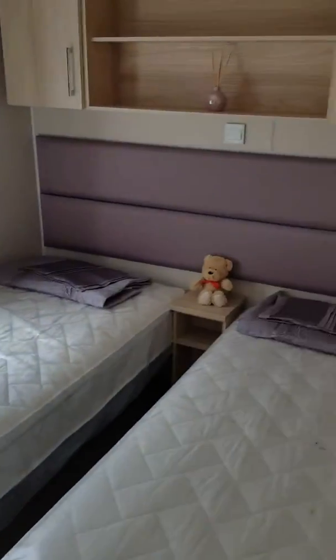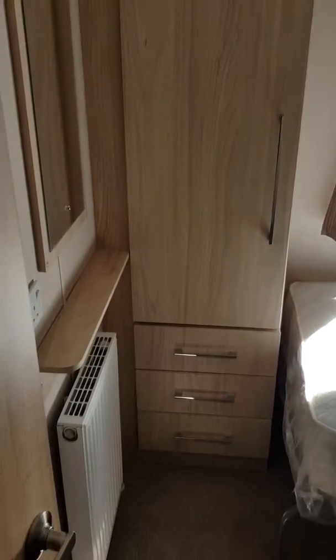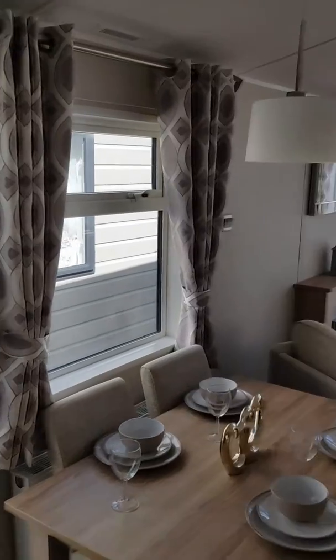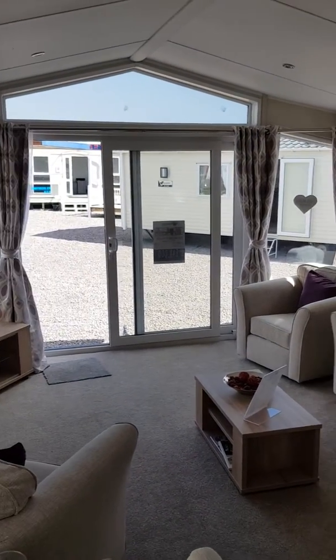And again because it's 13 foot, you get a decent sized second bedroom with good storage. It's really high spec and it's a beautiful model — very, very bright. It lets in a lot of light with that apex above the front window there.